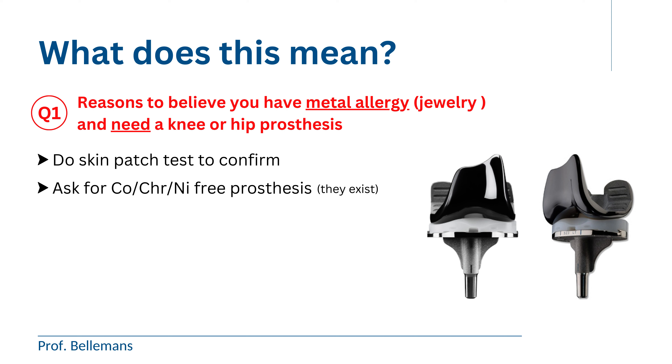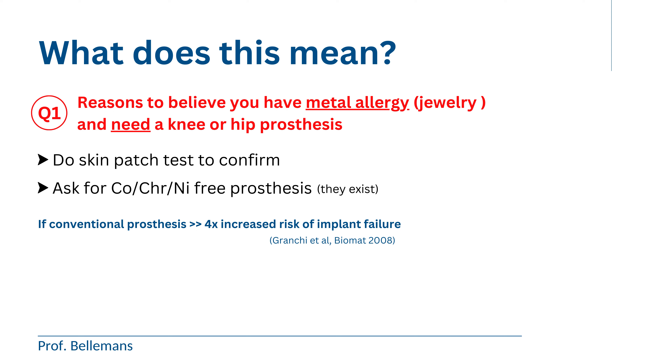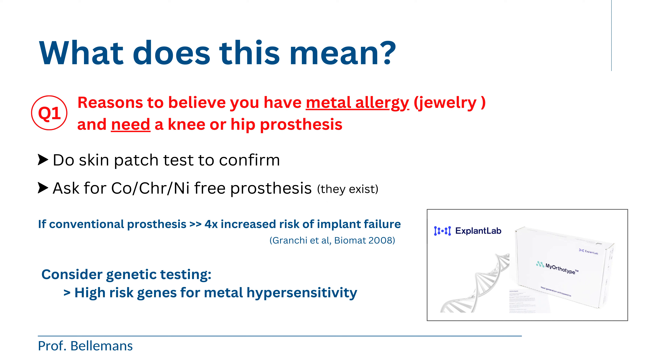Sometimes your surgeon may not be convinced that you are metal allergic. Some surgeons even believe that metal allergy is overrated, and think that even if you would be metal allergic, using a conventional prosthesis containing cobalt and chrome never causes a problem in their experience. However, studies have shown that if you are allergic to metals and you get a conventional prosthesis implanted which contains cobalt and chrome, then you have a four times higher risk for implant failure. So in case there is doubt, consider genetic testing to determine whether you have high-risk genes for metal hypersensitivity. Such genetic testing has recently become possible, developed based on very solid research by a consortium of medical researchers from the UK, North America, and Australia.